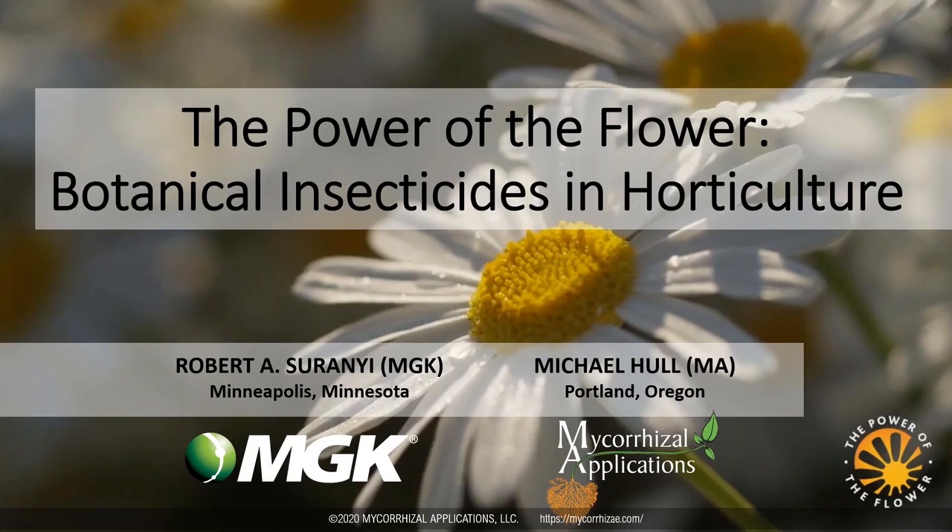Joining me today are Robert Cerani from MGK and Michael Hull from Mycorrhizal Applications. Today's webinar will explore the benefits of botanical insecticides in horticulture. Attendees will learn about the wide range of botanical insecticides that are commercially available, as well as receive technical information about the most active ingredients. Additionally, there will be tips and information on how these products fit into an integrated pest management program.